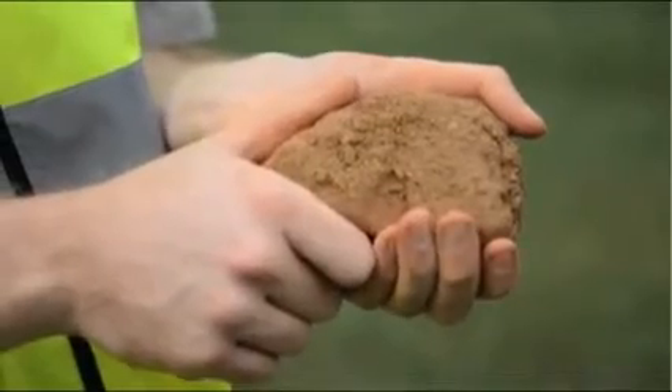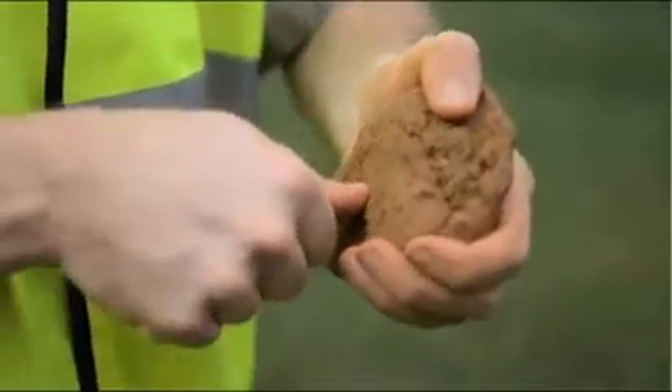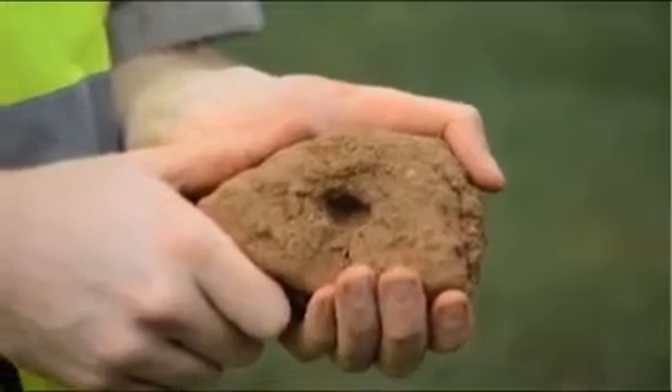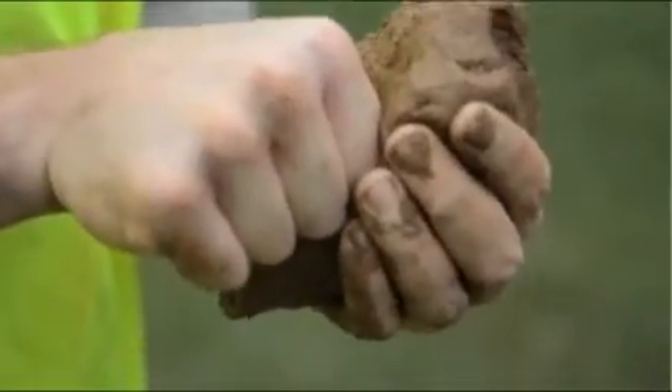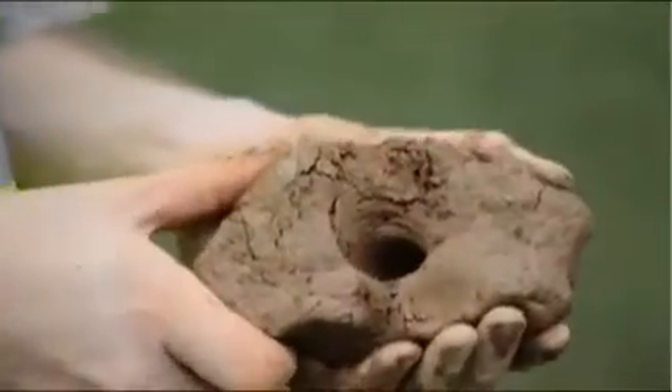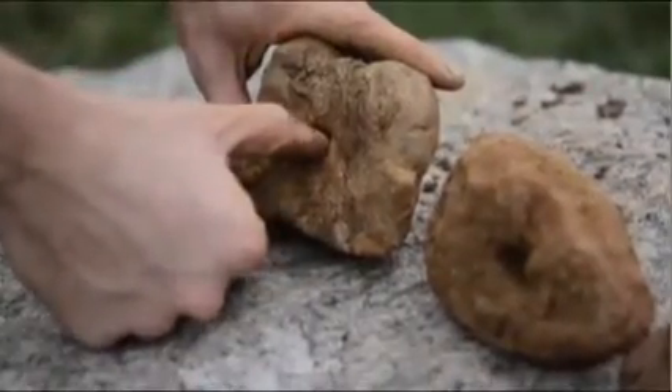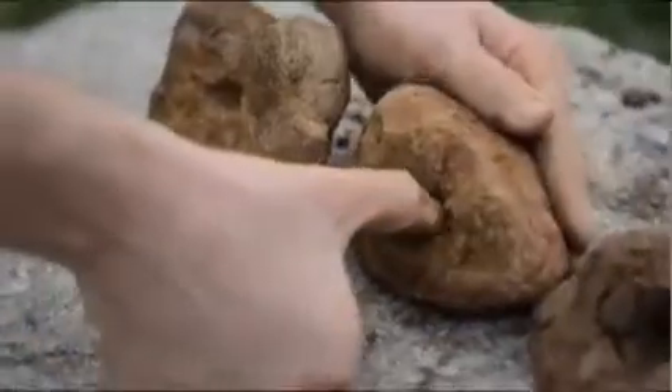If the soil sample is Type B, your thumb will sink into the soil up to the end of your thumbnail, just like this. If the soil sample is Type C, your thumb will sink all the way into the soil clump, as shown here. Your results for this test will probably be somewhere in between these examples.